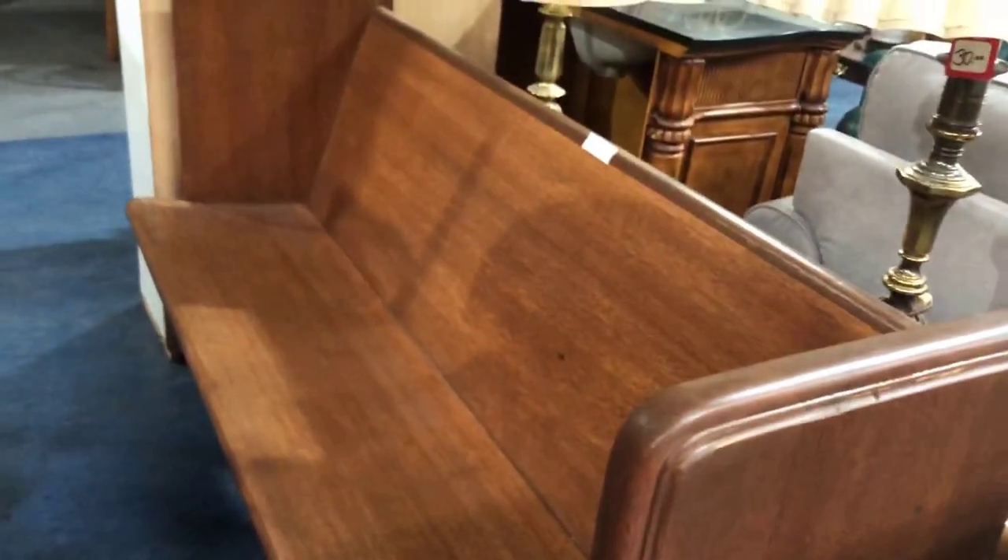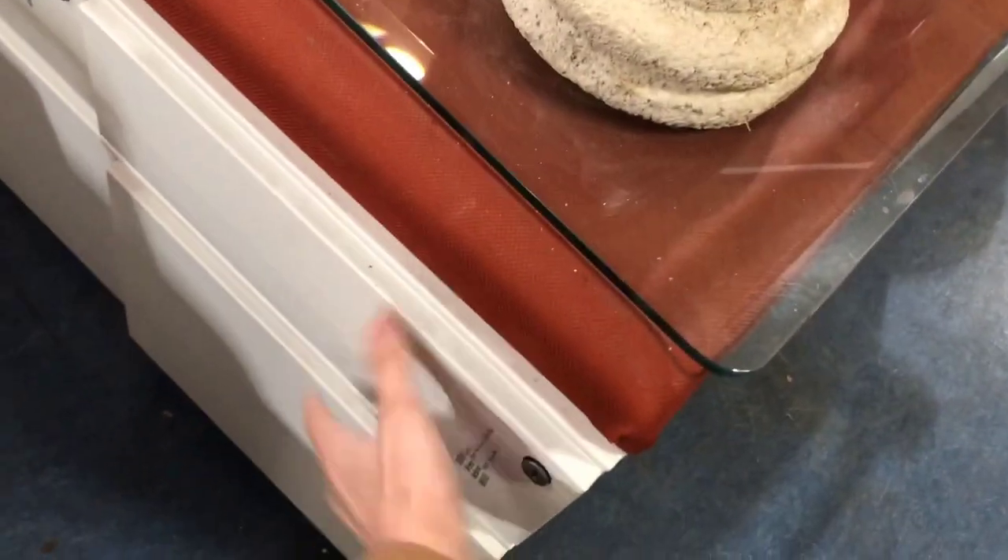I always stop and check out any type of ottoman or poof-type thing. That ottoman down there was actually kind of a neat shape. A lot of these pieces I am talking about DIYing — I also love flipping things and just giving them new life. So I'm always looking for project pieces and things to flip and share with you guys as well.